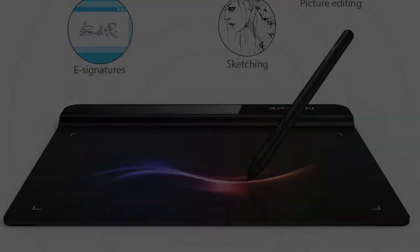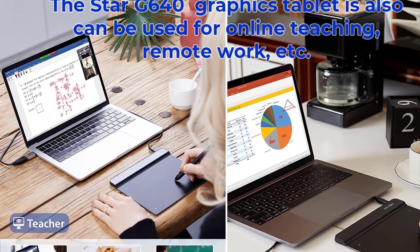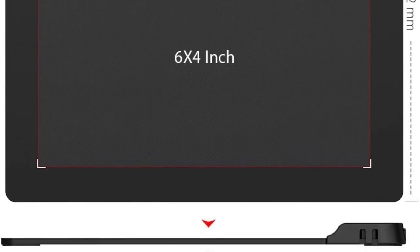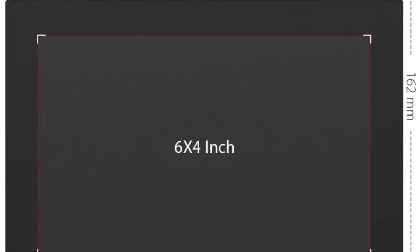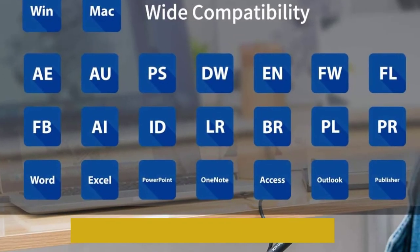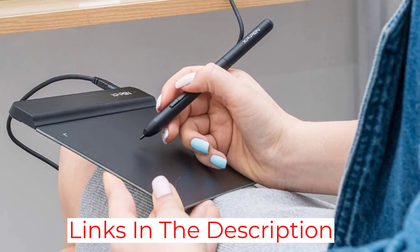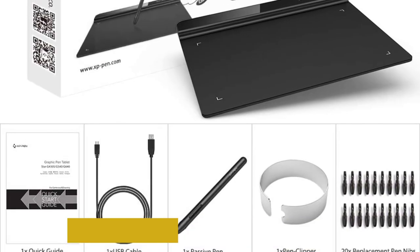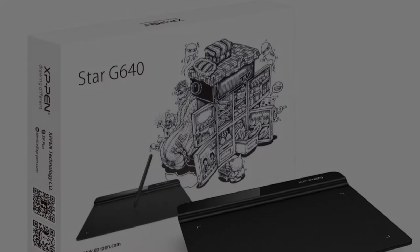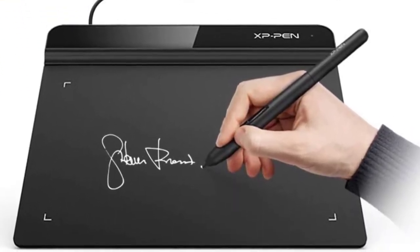The 6x4-inch writing surface is enough space for most players to cover their needs, and the passive stylus that comes with it allows for 8,192 levels of pressure sensitivity. This is XP-Pen's budget non-screen drawing tablet, so to be fair it will work for design programs as well. It's compatible with Windows and Mac and requires no drivers, so you can just plug it in and play. This makes it ideal for other non-art processes, such as capturing signatures for your business or even just taking notes on a laptop. And because the thing is so compact, it'll slip right into your bag.